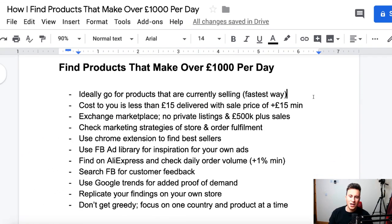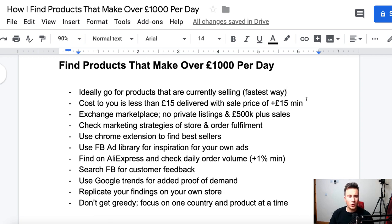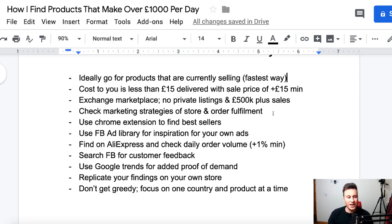The method I've been using is so effective and fast. A couple of background points: number one, go for products that are currently selling - it's the fastest way to make initial sales. Number two, cost to you less than £15 delivered, including e-packet. The sale price should be a minimum of £15 more, because my average CPA on Facebook is £10-15, so you need that room to make a profit plus any upsells.